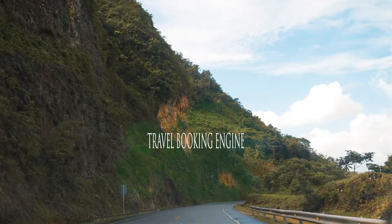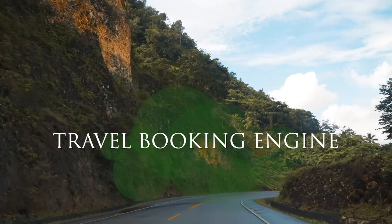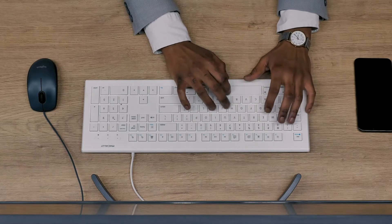Hi friends! Planning to start a travel booking engine? Great! You have completed the most difficult task — now all you have to look for is a company who can offer you a reliable travel portal with impressive designs.